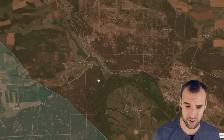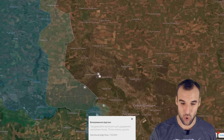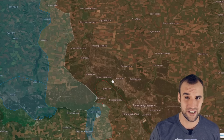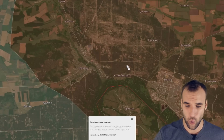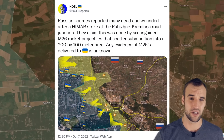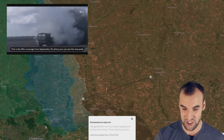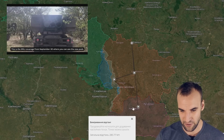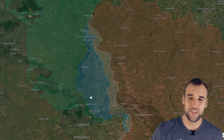This here is Rubishna and this here is Kremina. These two settlements are under Russian occupation, but the front line is very close — about seven kilometers — making the road connecting these two settlements very vulnerable to Ukrainian artillery. Russian sources today claim that Ukrainians hit their column on this road, on their way from Kremina to Rubishna, with a lot of vehicles destroyed and many Russian casualties.